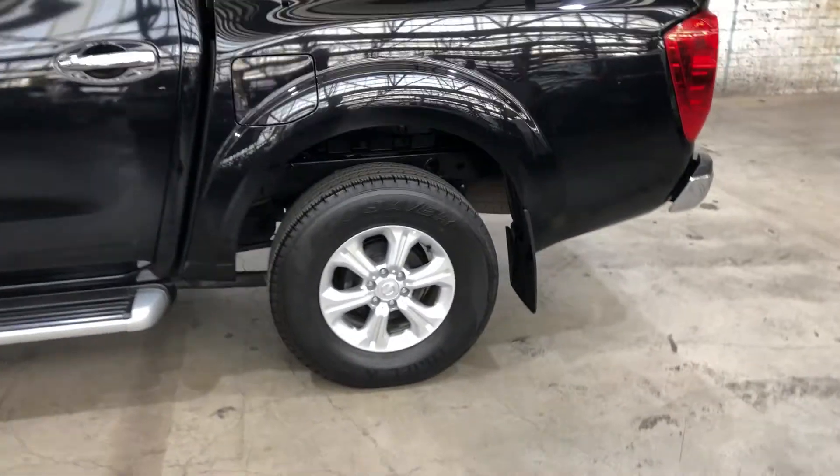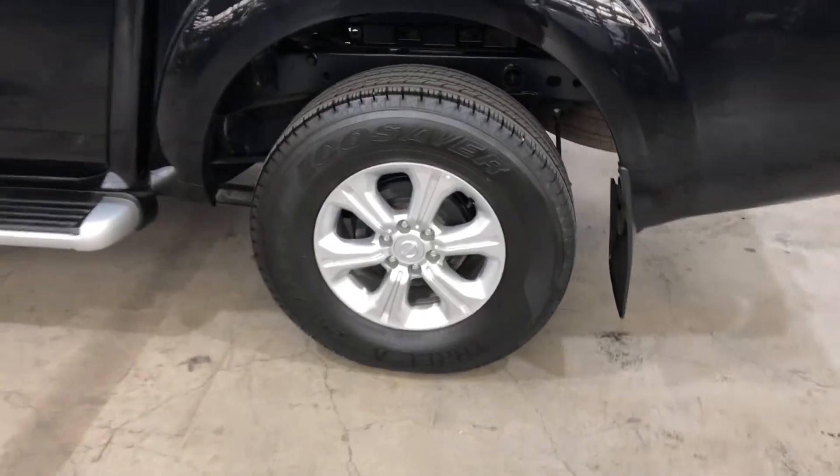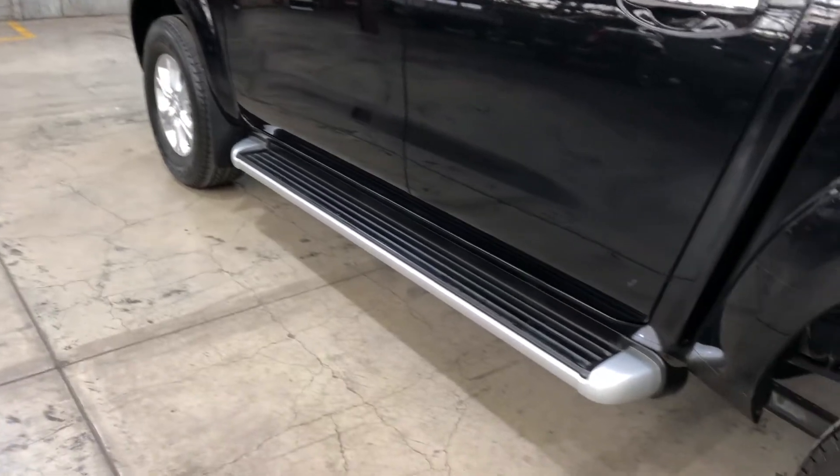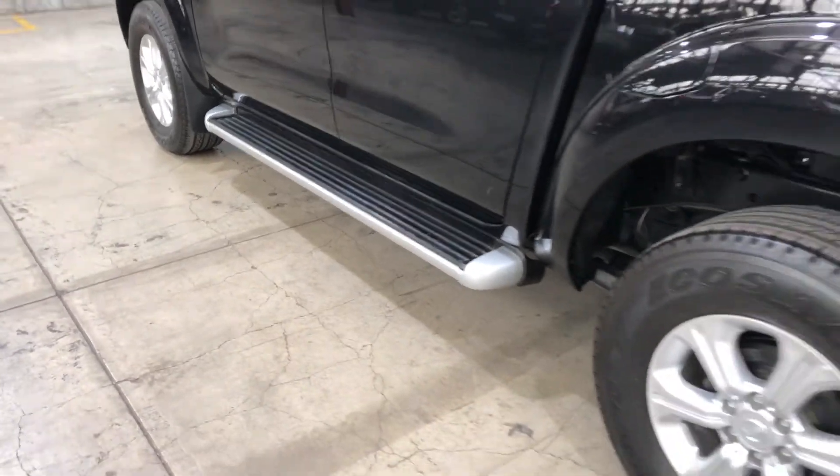As you can see, this car does come equipped with original 16-inch alloy wheels with plenty of tread on all four tyres. It also has big-sized footsteps, so you can get into the Navara a lot more easily.